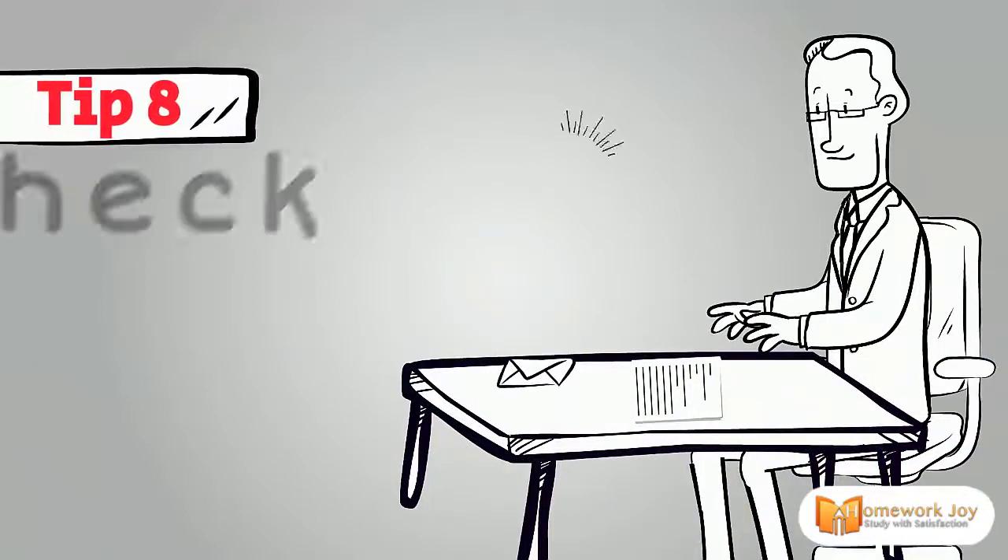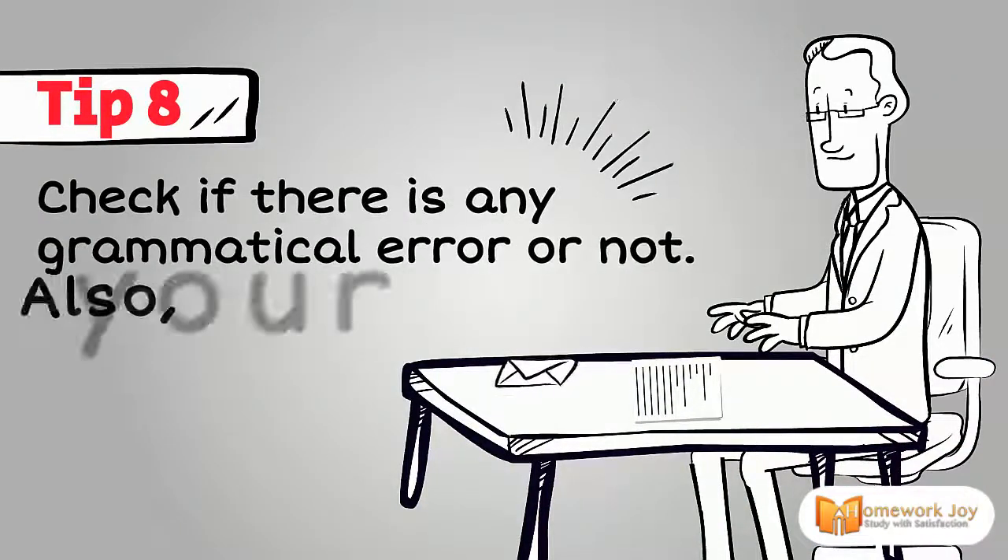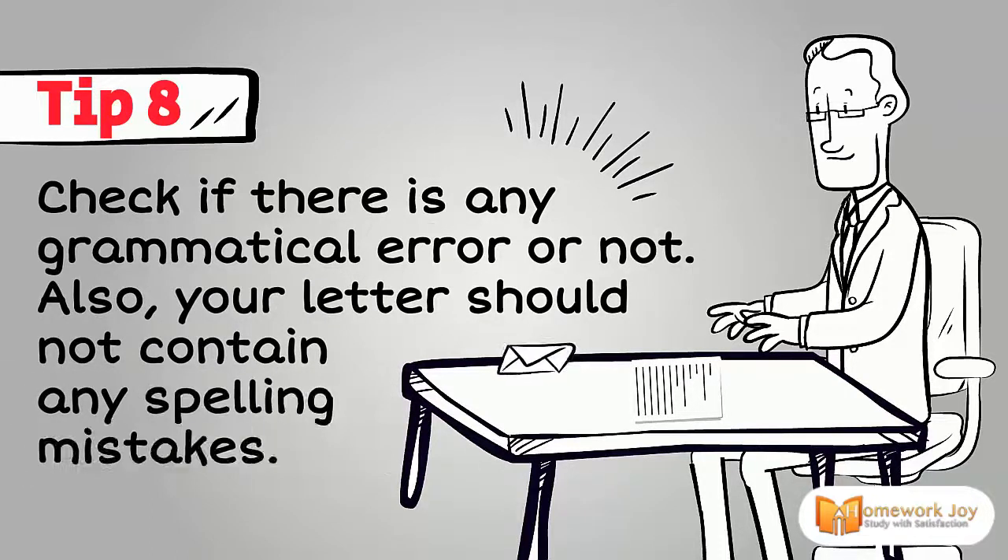Tip 8. Check if there is any grammatical error. Also, your letter should not contain any spelling mistakes.